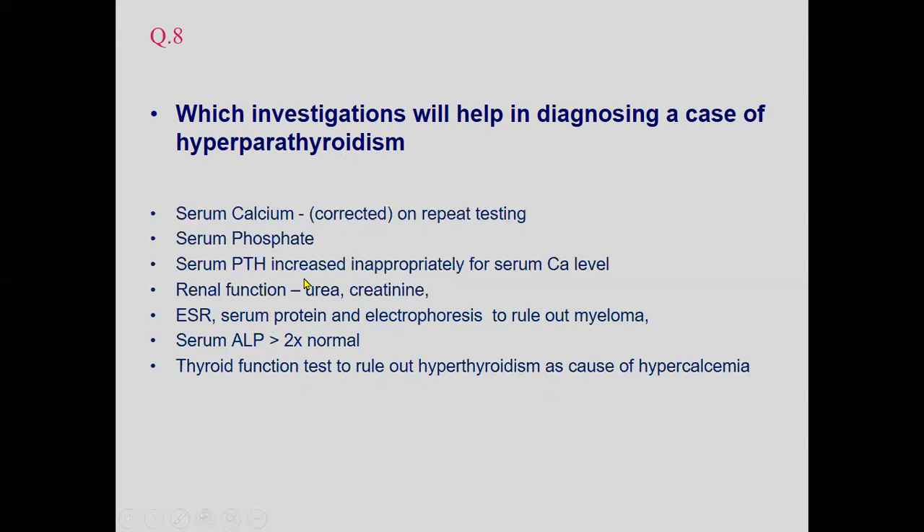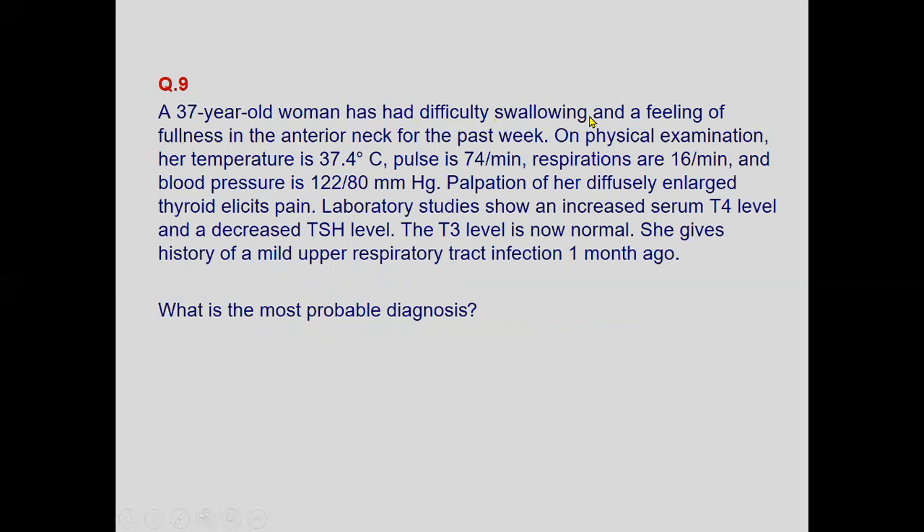A 37-year-old woman has had difficulty swallowing and a feeling of fullness in the anterior neck for the past week. Temperature 37°C, pulse 74, respirations 16, BP 122/80. Palpation of her diffusely enlarged thyroid elicits pain. Lab work shows increased T4, decreased TSH, and normal T3. She gives a history of mild upper respiratory tract infection one month ago.